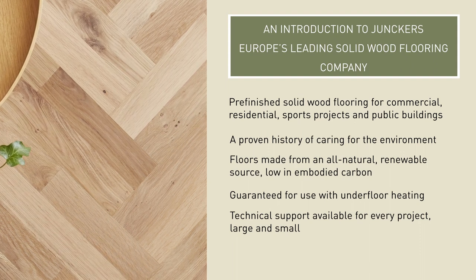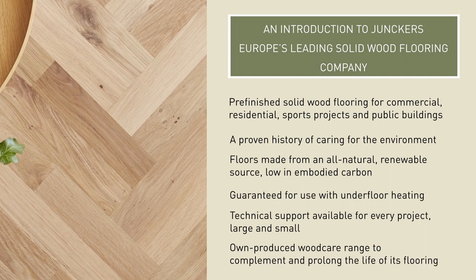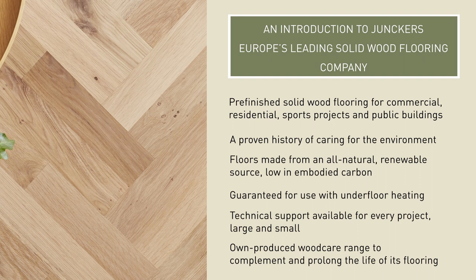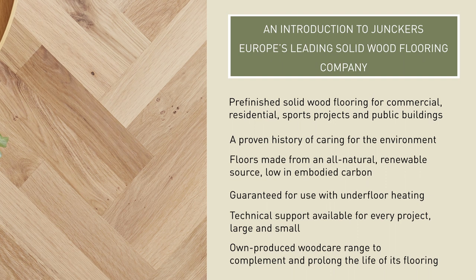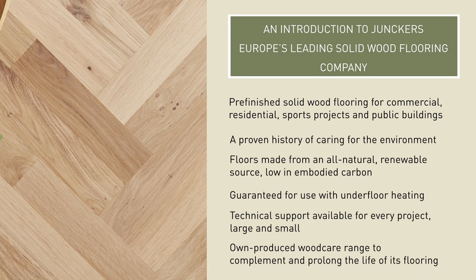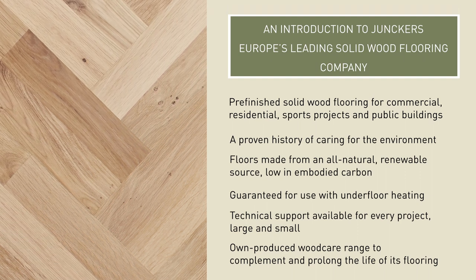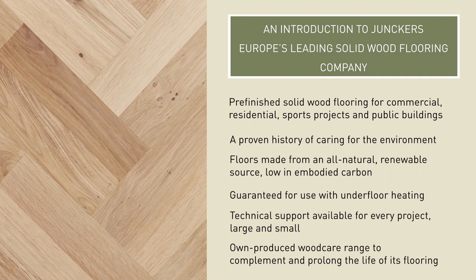Another of Junkers' strengths lies in its own produced wood care range, the perfect complement to its high quality flooring. Most of Junkers' flooring is delivered pre-finished in a choice of finishes, so as soon as it's installed it's ready to walk on. A factory finish ensures a perfect application of oil or lacquer — choose from ultramat, mat or silk mat to give optimal protection. A full range of professional cleaning and maintenance products applied as part of a maintenance programme will keep the floor looking good and performing perfectly for decades if not longer.